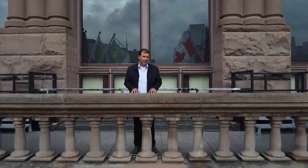Hello, I'm Anwar Knight. Welcome to the Ontario Legislative Building, an iconic landmark that has been home to Ontario's government since 1893.